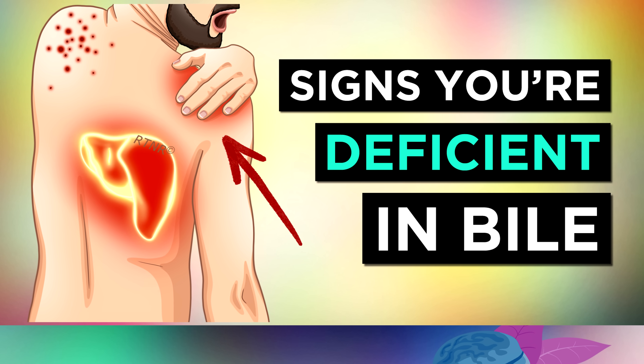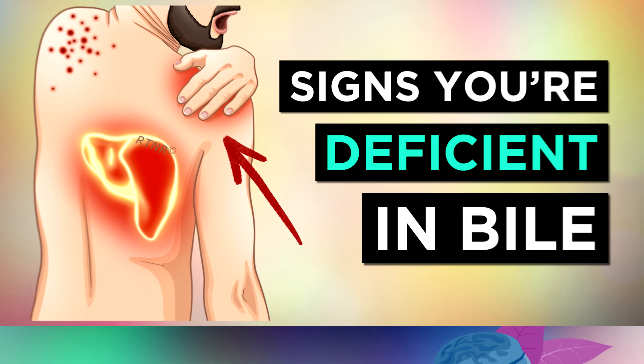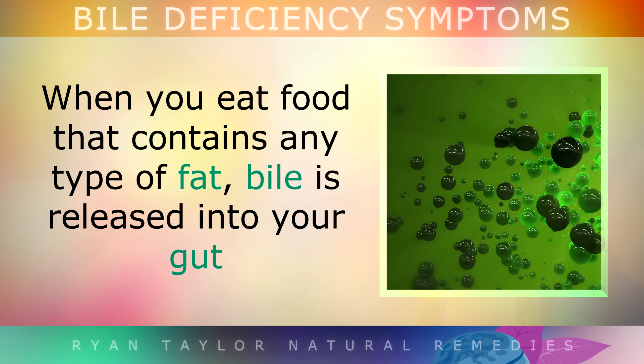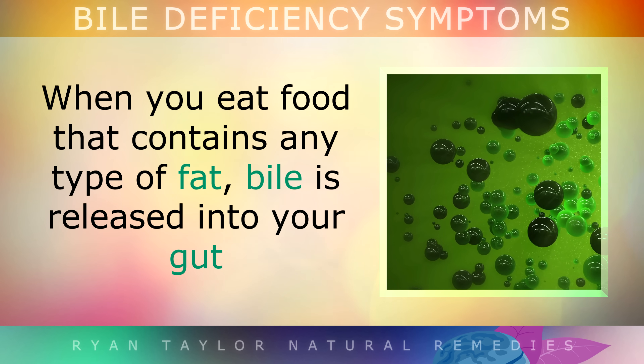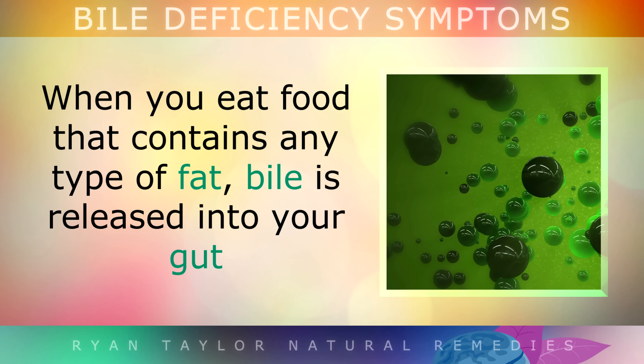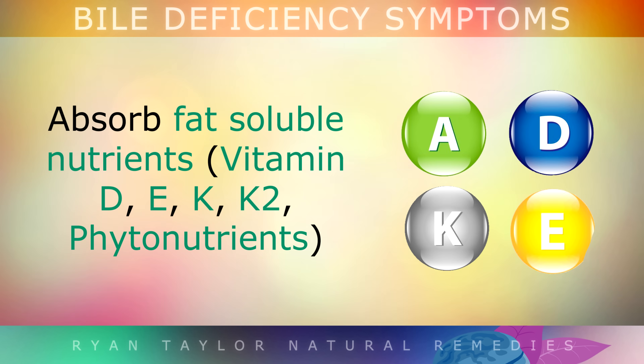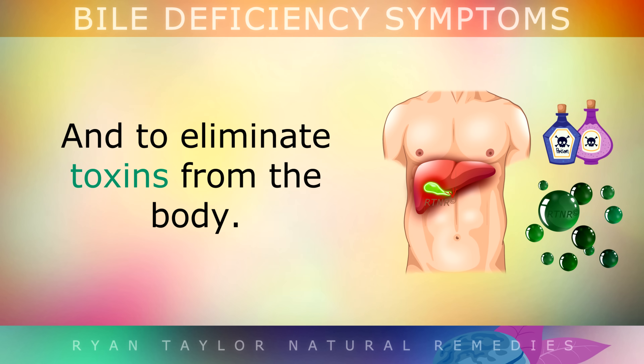Bile is an important liquid made by your liver and gallbladder. When you eat food that contains any type of fat, bile is released into your gut to help break down and digest your food. It helps to absorb fat-soluble nutrients and to eliminate toxins out of the body.